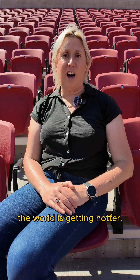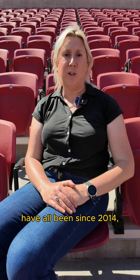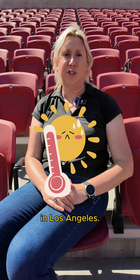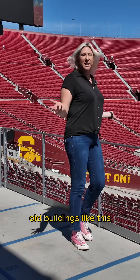Thanks to climate change, the world is getting hotter. The 10 hottest years have all been since 2014, and 2024 was the hottest summer on record in Los Angeles. Extreme heat means more cooling, and that strains the electrical grid. Part of the problem is that old buildings like this weren't exactly designed to be energy efficient.